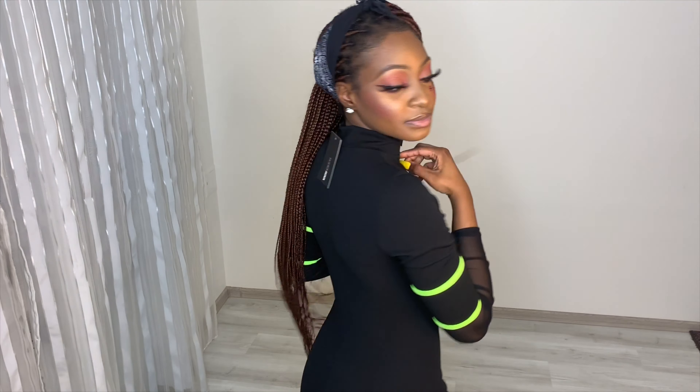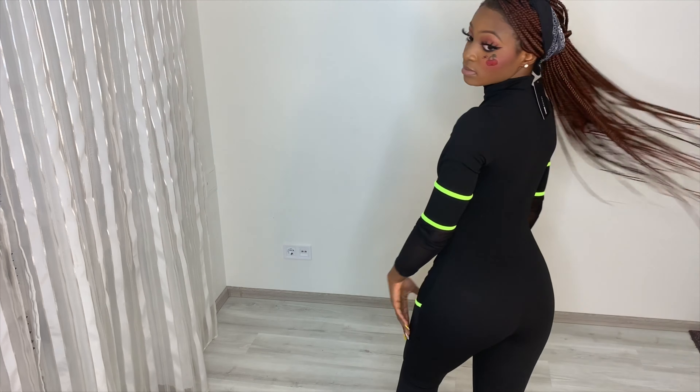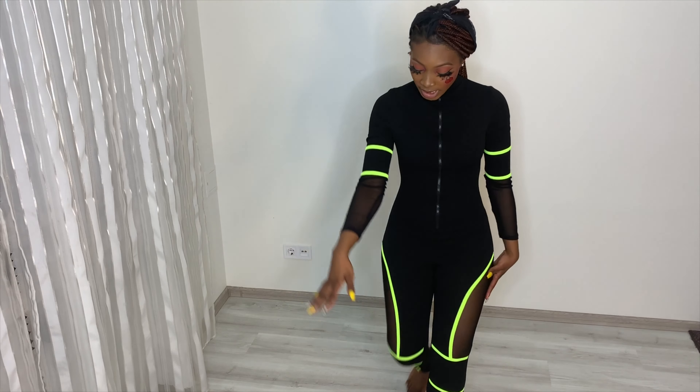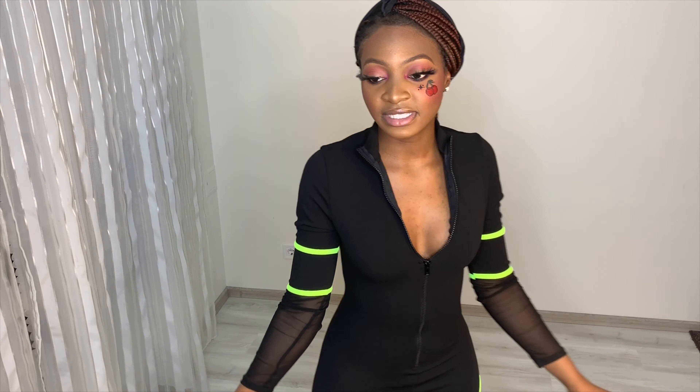This is what the back looks like. It has these transparent parts over here and over here too. It's holding everything in place — I'll pop the zip a little bit. I love it, 100%.